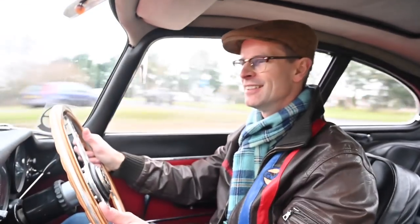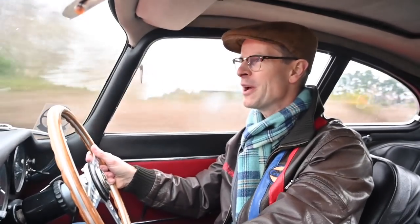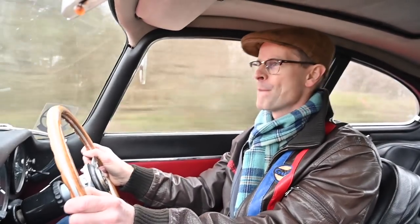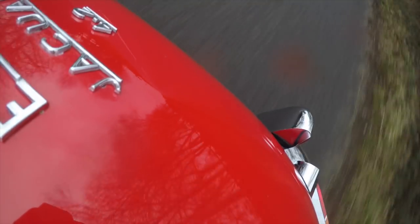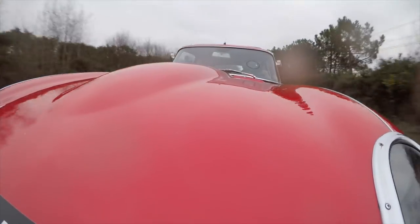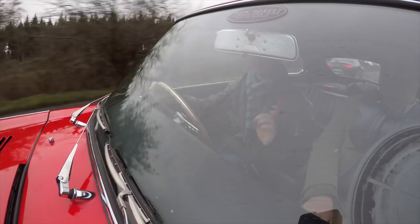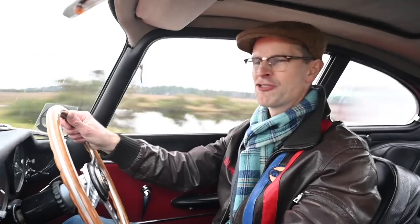I think I prefer this to the Jensen to be perfectly honest. It might not have the thumping V8 — it's a little bit more British, a bit more refined, a bit more caddish. But as soon as you hit that throttle — what a noise. It's like a Spitfire on four wheels. You can almost feel the fuel sucking through the triple Webers. If you are into cars, you need to do two things: own an Alfa Romeo and drive an E-Type. Then you've earned your badge of honour — your wings, if you like. You can call yourself a true car enthusiast.